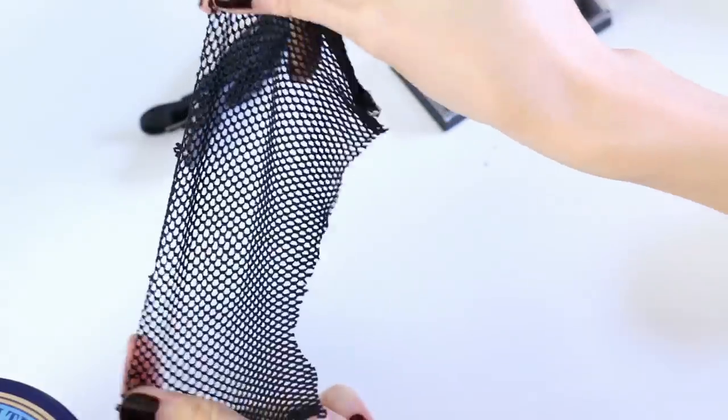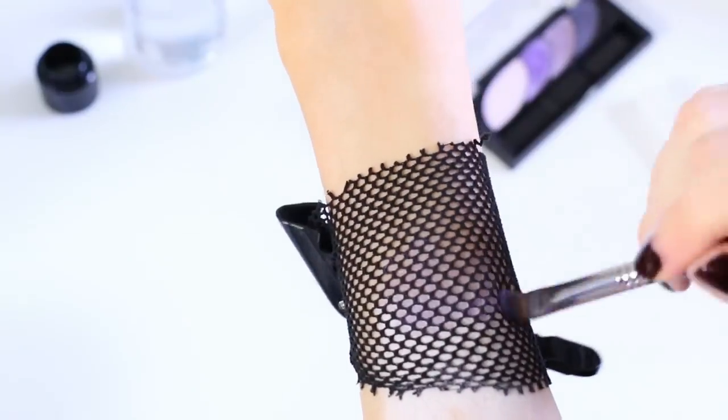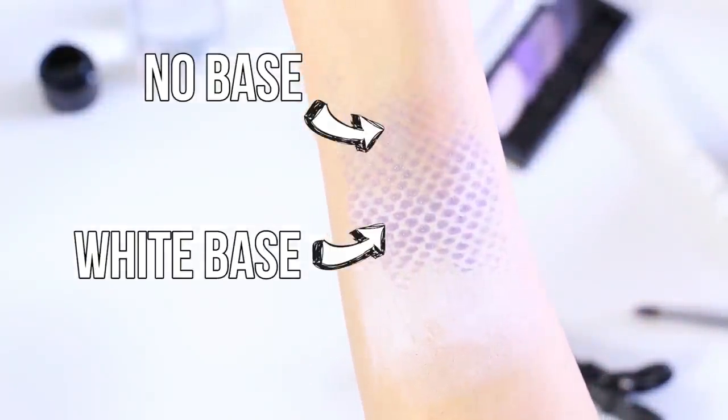Number five is using fishnet stockings to create a cool scale-like effect for makeup — say if you wanted to be a mermaid or a fish. You just chop off a chunk of the fishnet, stick it to your face, and use a brush to brush on whatever colors you want, and you get this cool scale-like effect. I like it better when you apply a base first — like the NYX Jumbo Pencil in Milk — put a really thin layer of that on first, then apply your powder shadows. When you pull it off, it actually looks kind of cool — you get this cool gradient effect. Adding sparkles and different colors, I think it's a really cool effect.